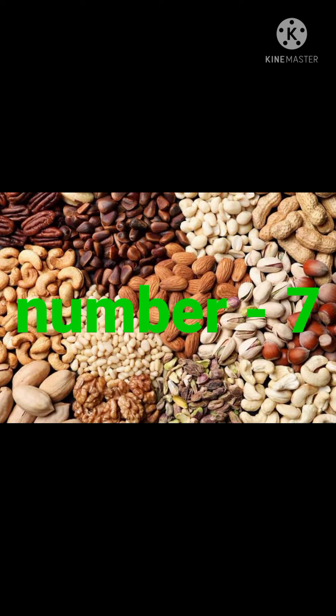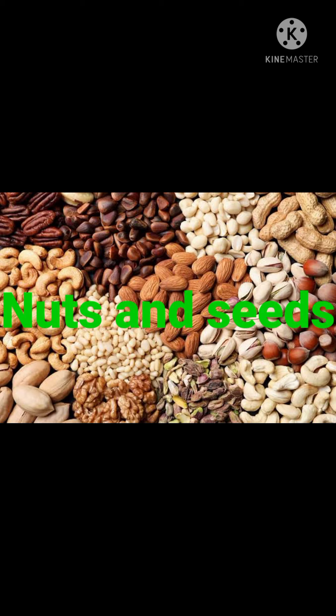Number 7 is nuts and seeds. Nuts and seeds contain a high amount of vitamin E, which is key for a strong immune system. Seeds like sunflower, flax and pumpkin, and nuts like almonds, walnuts and cashew nuts, boost up immunity in children.